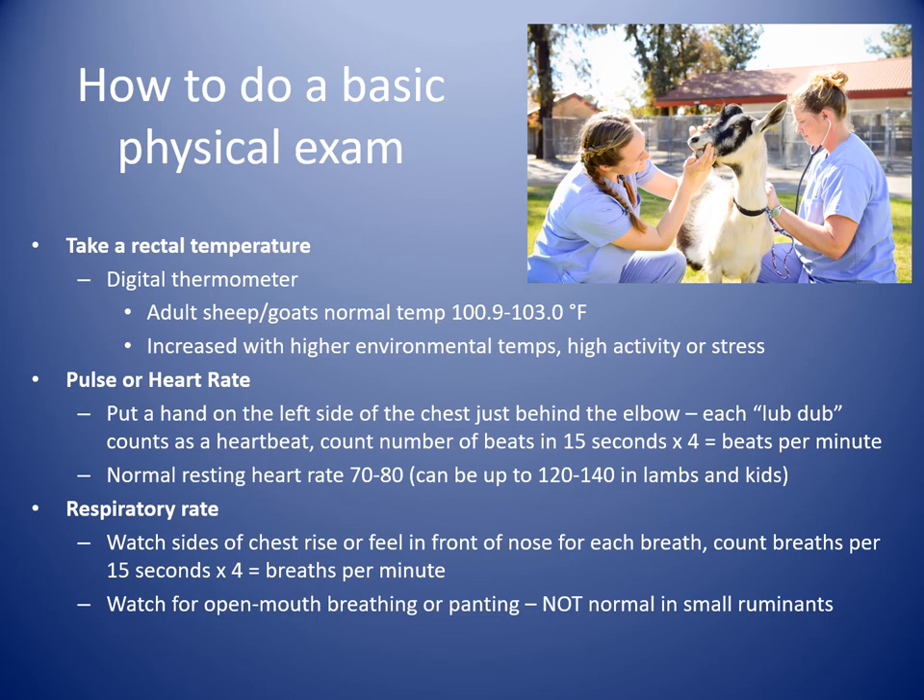Things that would be helpful for producers to do in the meantime, or when calling your veterinarian who will ask basic questions: make sure you have a digital thermometer in your emergency kit. Take a rectal temperature — that's the most accurate. Adult ruminants have a quite varied temperature range of 100.9 to 103°F. They tend to run hotter than humans. Be aware that in times of higher environmental temperatures or stress, it can be a little higher — but this is really important information to report to your veterinarian.